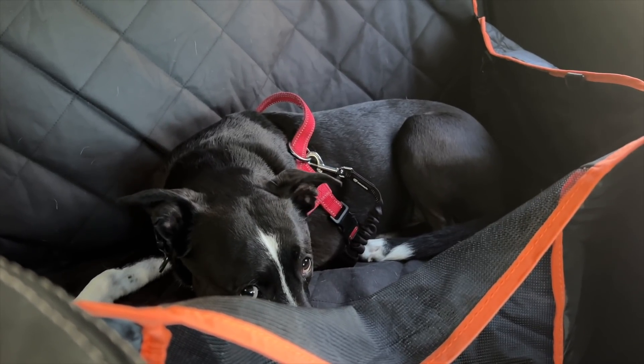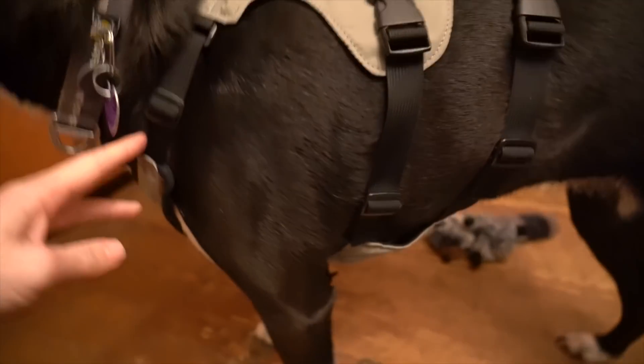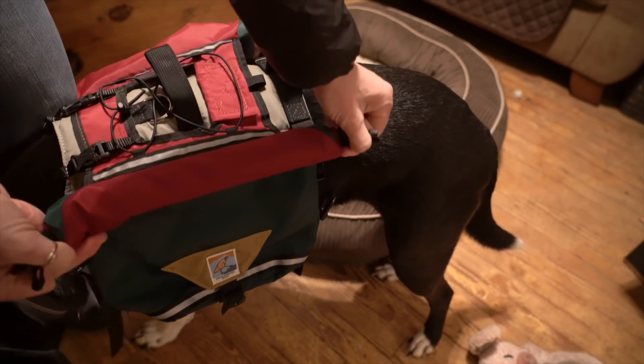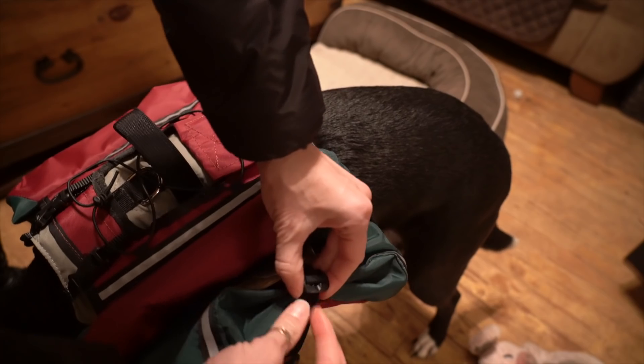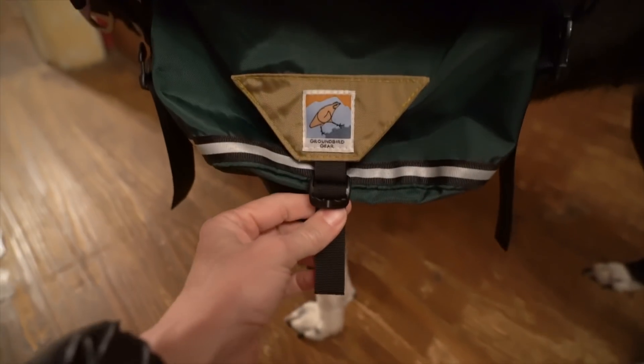I ordered her new pack before we went out on the Foothills Trail, hoping it would be delivered on time. Unfortunately it wasn't, so we didn't get to test it out. Groundbird Gear is a small cottage gear company, so with making a custom pack to specific measurements, they're going to have a lead time. Even though we haven't tested the pack yet, I do like the look of it. I appreciate how the design avoids the armpit areas altogether, and the saddlebags have a roll top design so you can control the size of the pocket.